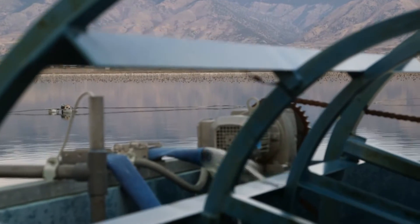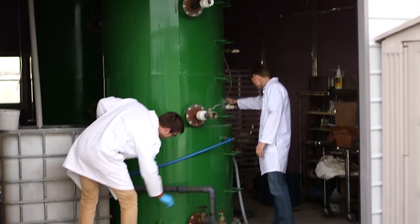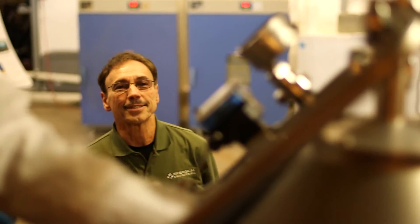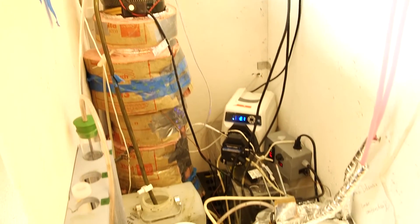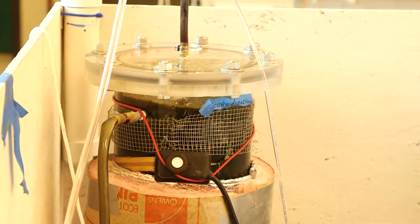The process we use to generate value bioproducts from waste is similar to farming. Our crop is algae, so our fertilizer — the nutrients — is wastewater. When you grow the crop, you need to harvest it. We're involved in harvesting using new methods of biofilm reactors to grow the algae. Once you harvest the crop, you need to pre-treat it: concentrate it, store it, and then process it into bioproducts.